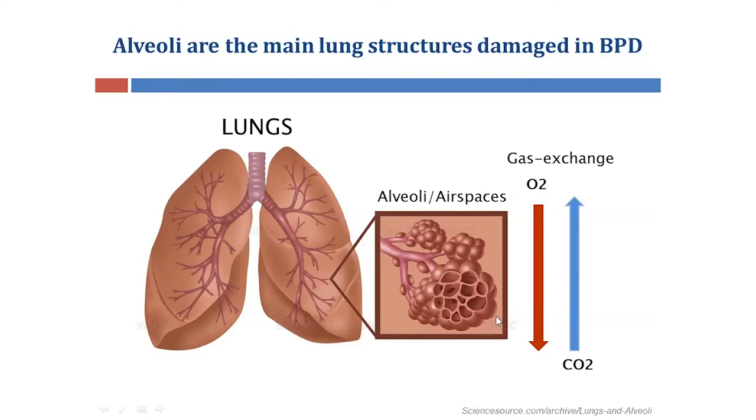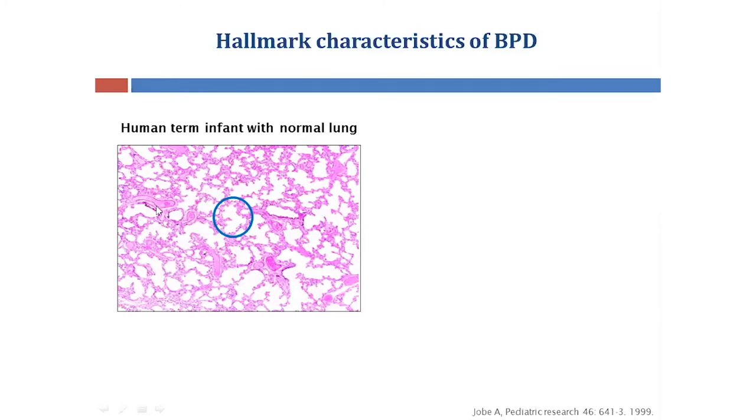The alveoli are also the main area affected in BPD, impacting the baby's ability to transport oxygen to other essential organs. On the left-hand side is an image of a lung from a term infant — circled in blue is an open pocket, which is the alveoli, and each alveoli is surrounded by an alveolar wall shown in pink.